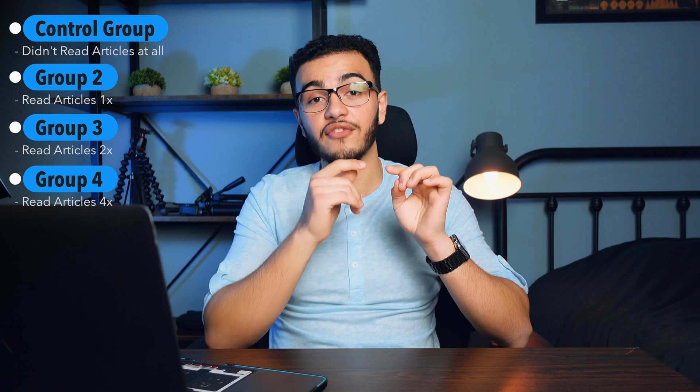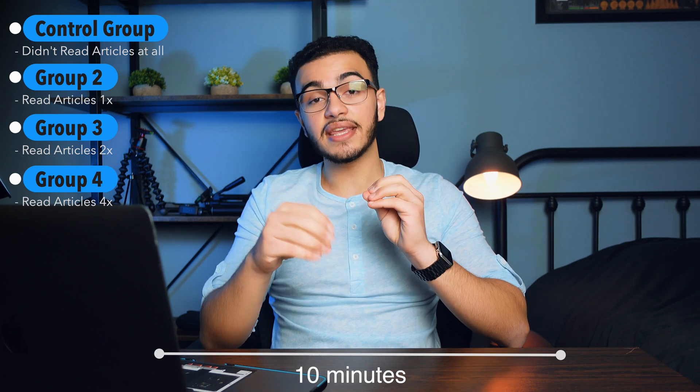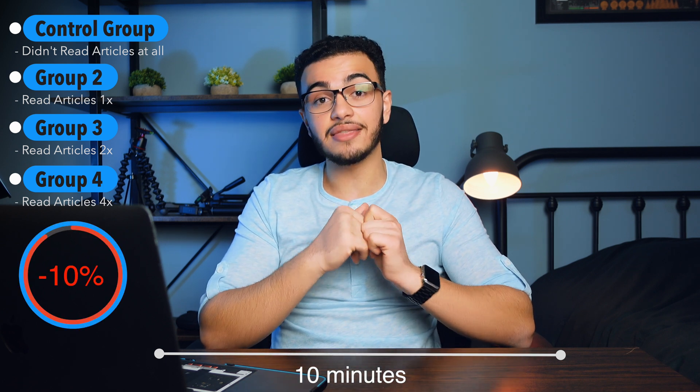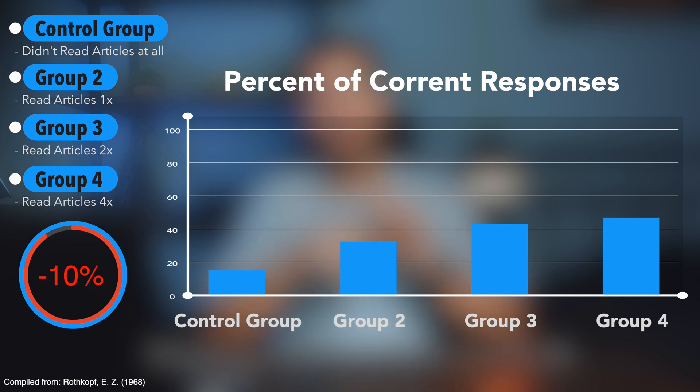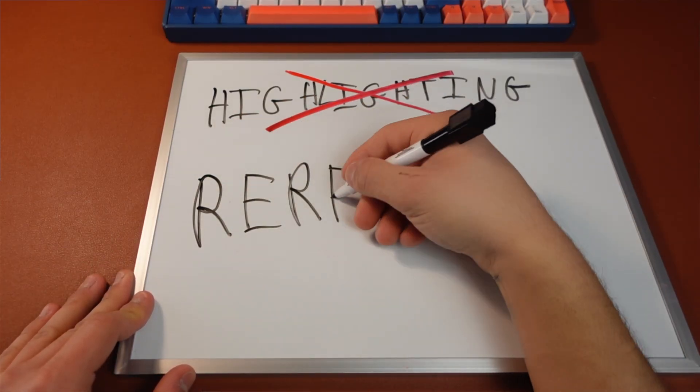After all students finished, they waited 10 minutes and gave them the articles again with 10% of the words removed. Surprisingly, the groups that read it twice versus four times had no difference at all, and both could only recall about 45% of the words maximum. This shows that rereading might help you go from 0% to around 45-50%, but it will not help you get a high score in your class. This confirms that rereading is ineffective and low utility.